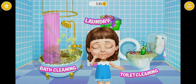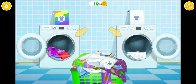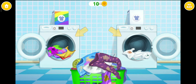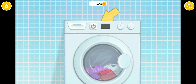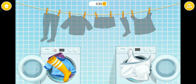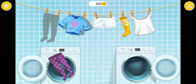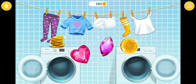Ew! I need some help here! Let's do the laundry! Separate colored clothes from the white ones! Turn it on! Clothes are clean! Hang it please! Good job! You are the best!